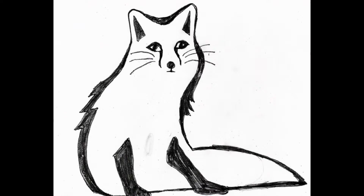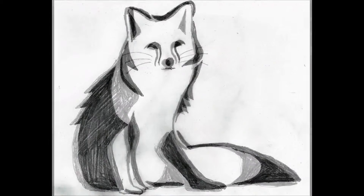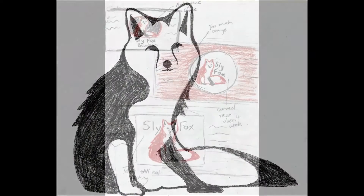The next step was to design an icon-style fox that would print in one color if necessary. I'm used to producing detailed drawings, so it was quite a process deciding which features to leave out to keep the mark simple. But I finally developed something I could work with.